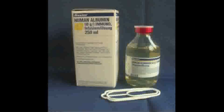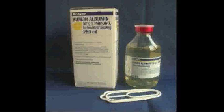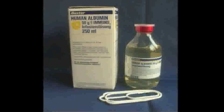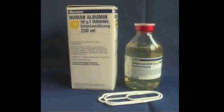Before doing a paracentesis, albumin is sometimes given. Albumin is generally considered if SBP is known or suspected, or the operator plans on removing more than 4 to 5 liters of fluid. A usual dose of albumin is 6 to 8 grams of albumin per liter expected removed, dosed just before or after the procedure.